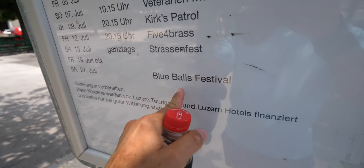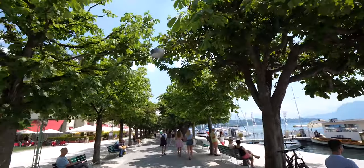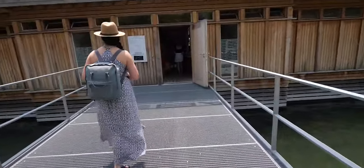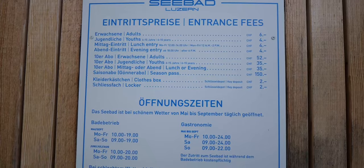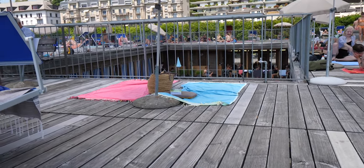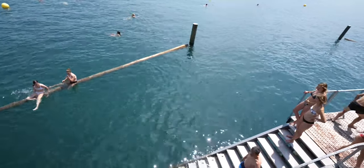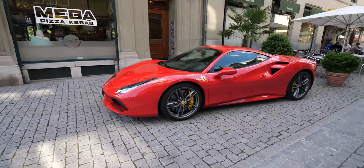You guys ever been to the Blue Balls Festival? Not exactly sure what this street is called but it has these really cool trees with a canopy all the way down. This place right here is called Seabad - it's basically a floating dock. You pay six franc to get in. Two levels: the first level has changing rooms, a little restaurant and bar; the second level is where everybody lays out. You can rent a chair or umbrella, or just grab a towel and lay on the ground. You can go downstairs and hop in the water, which is super refreshing on a hot day like this.